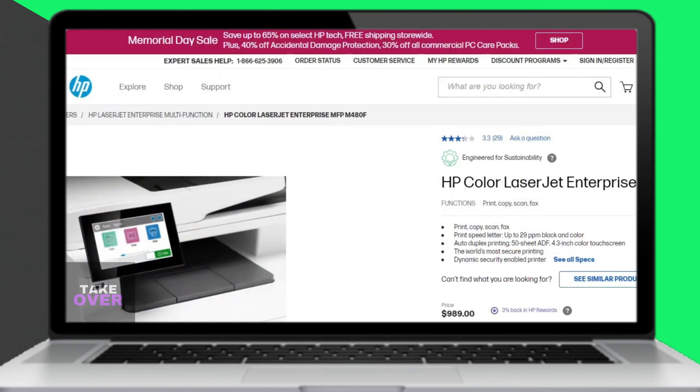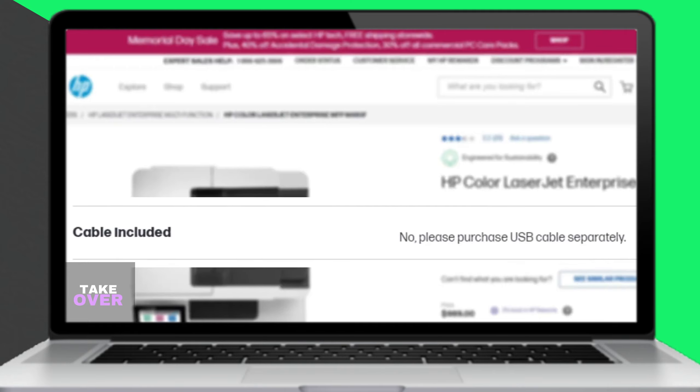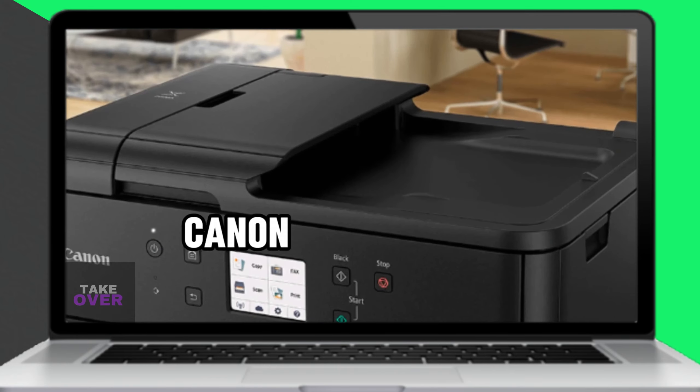However, it's important to note that the printer does not come with a USB cable, which needs to be purchased separately.